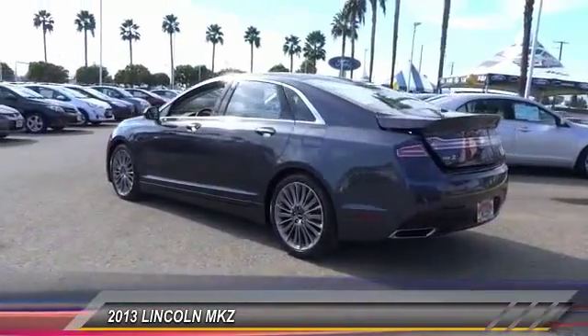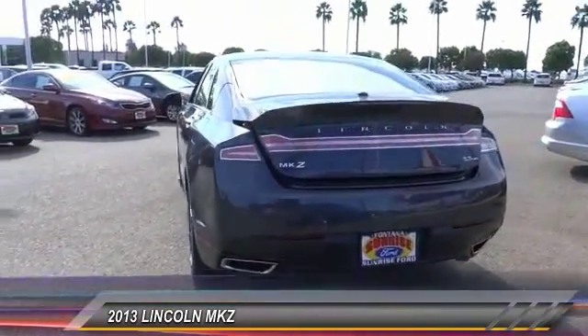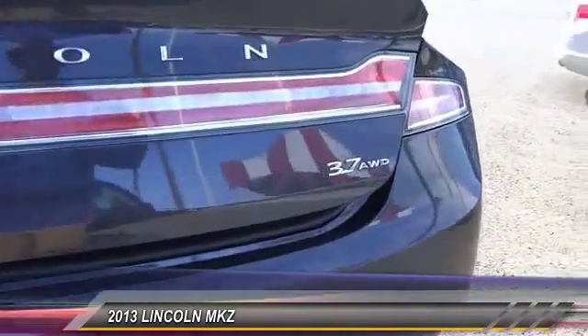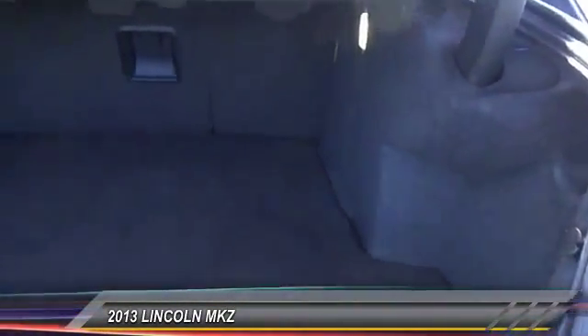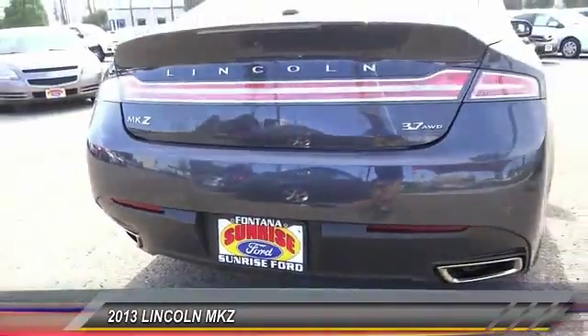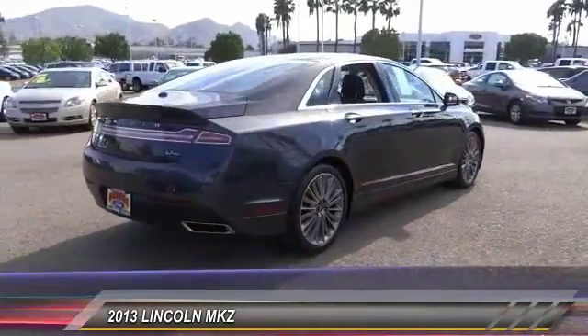You'll see the MKZ offers a new dimension of luxury, and is priced below thirty thousand dollars. This vehicle has less than 35,000 miles. Here are some of this vehicle's great options: keyless entry, premium wheels, traction control, backup camera, leather-wrapped steering wheel, alloy wheels, power steering, air conditioning, front automatic stability control, and cruise control.